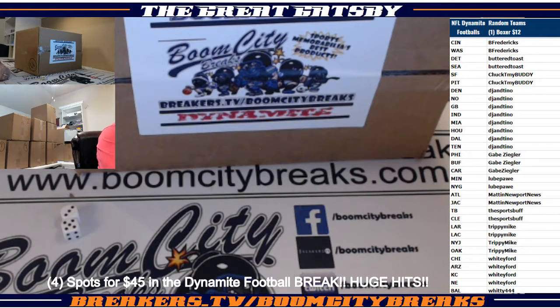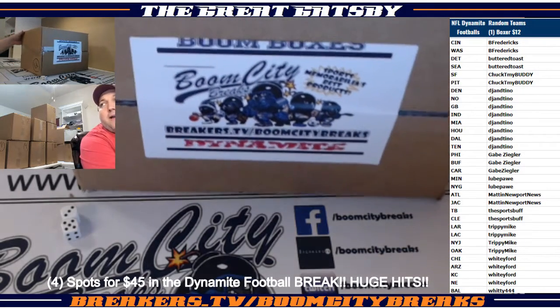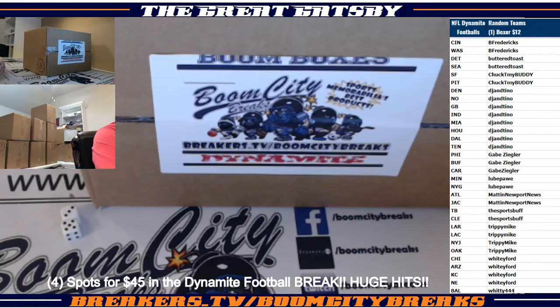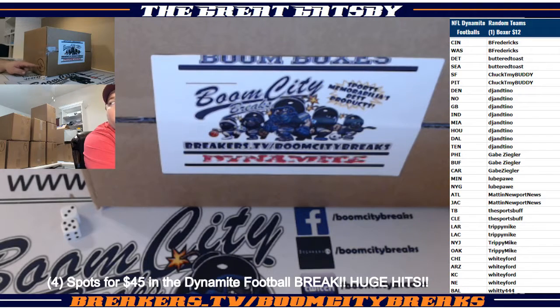Let's see what the Great Gatsby is coming to you with — a one-box break from the Dynamite boxes. We got the NFL Autographed Footballs. This is a 10-boxer, it's a little mini series, guys. We've got the Dead Team promo going out to you guys. Box number three is the one we're opening. Good luck, guys. Here we go.